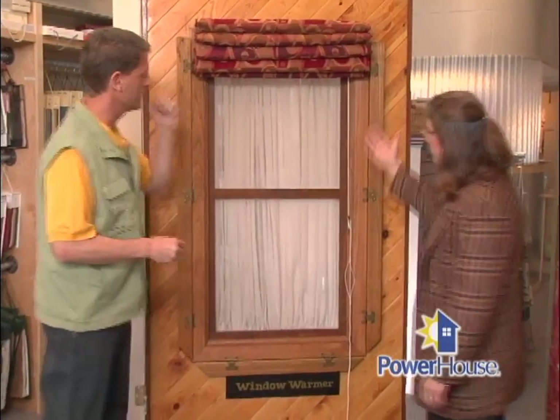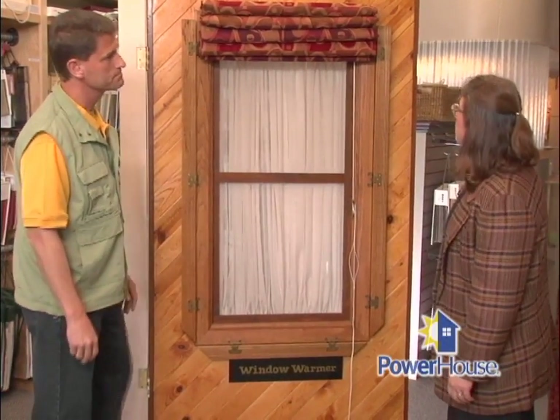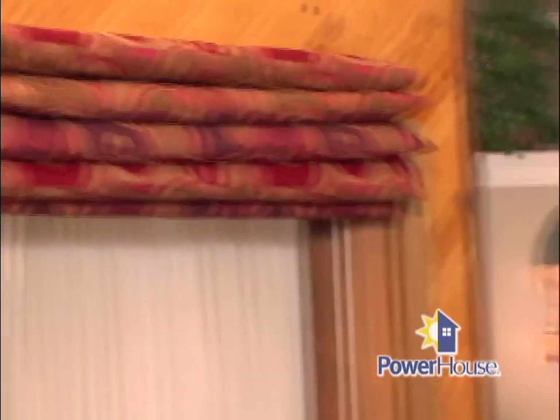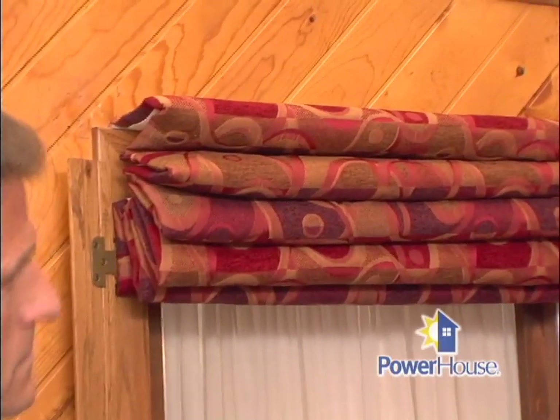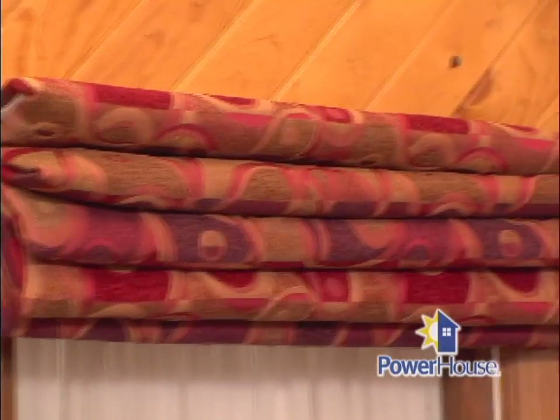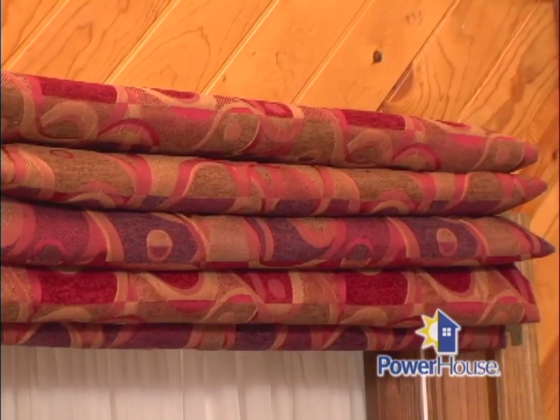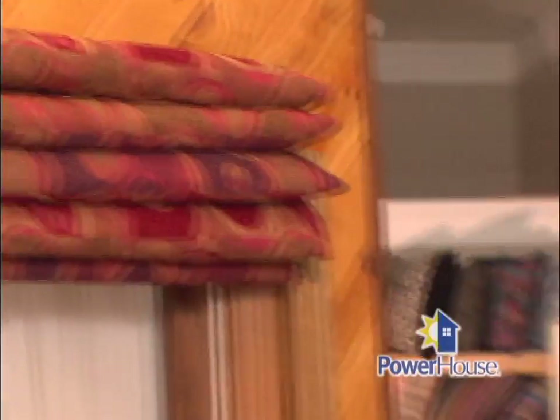The insulated shade that we produce right here at Creative Energy is the Window Warmer, which is the insulated Roman shade. The insulated Roman shade has several components: your designer fabric — we have thousands of fabrics to choose from — a vapor barrier, insulation similar to what is found inside ski jackets, and a rot-resistant rubber-back liner to protect everything from the sun.